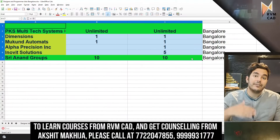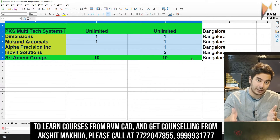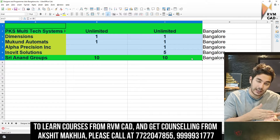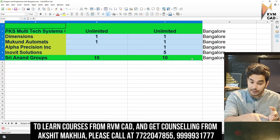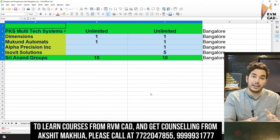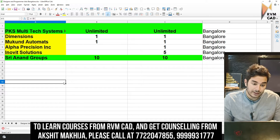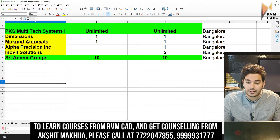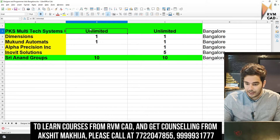Now about the companies: every week we will be giving you new job updates — every Sunday, a job update on CAD design and a job update on CNC VMC. This is the list of recent companies we have collaborated with in the last seven days. PKS Multi-Tech Systems has unlimited vacancies — unlimited CNC and VMC positions.